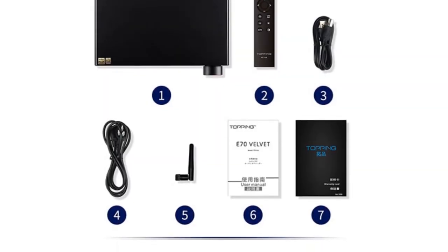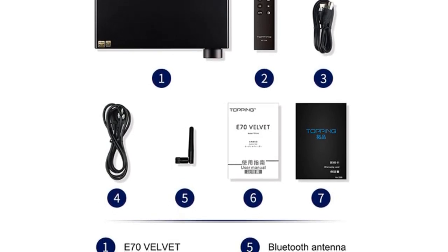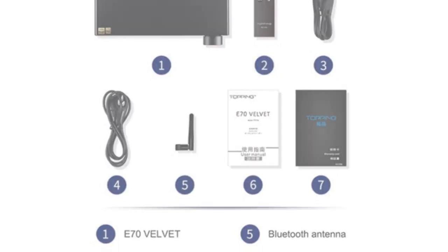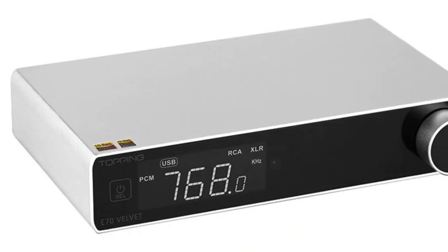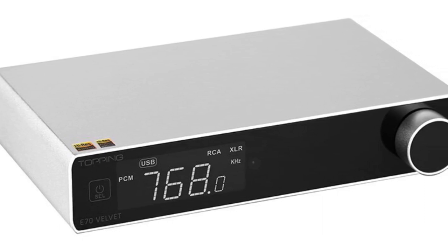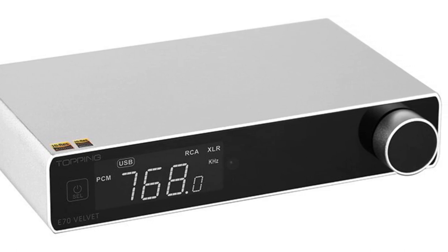Overall, the Topping E70 Velvet DAC is a top-tier DAC that combines exceptional audio performance, versatile connectivity options, and a sleek design. If you seek uncompromising audio quality and a feature-rich DAC for your desktop audio system, the E70 Velvet DAC is an excellent choice.